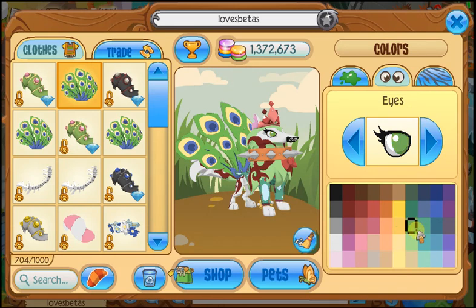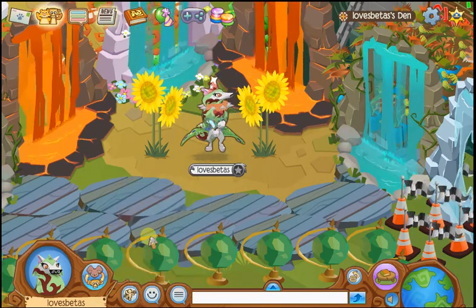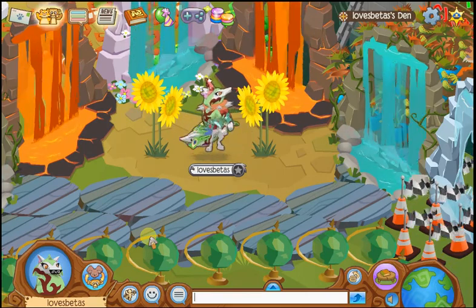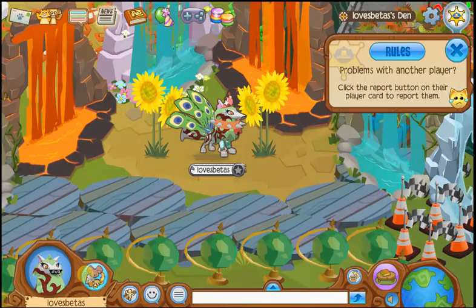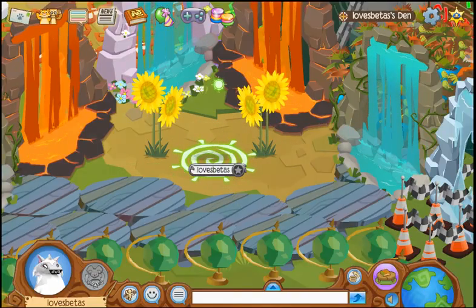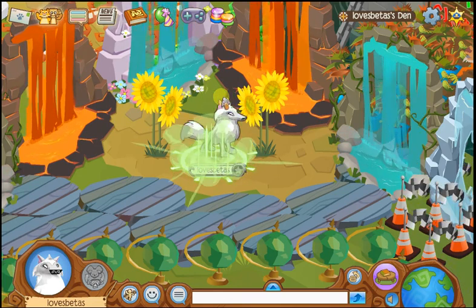This is the second look! I'm going to put a poll link in the description so you can vote which look is the best. Right now I think the first one is better because oh my gosh, this second one is awful. Now I'm doing the third and last look.